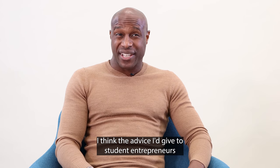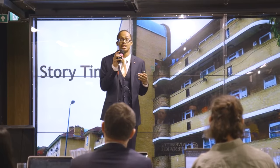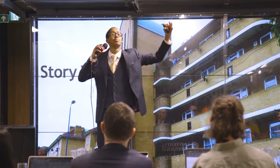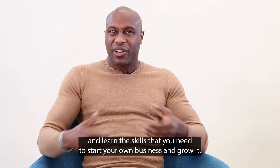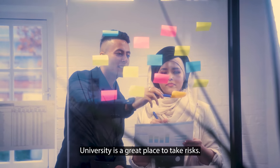I think the advice I'd give to student entrepreneurs is just to start to do. Entrepreneurship is a practical thing. The more you take action, the more momentum you get, the more you can become more entrepreneurial and learn the skills that you need to start your own business and grow it.